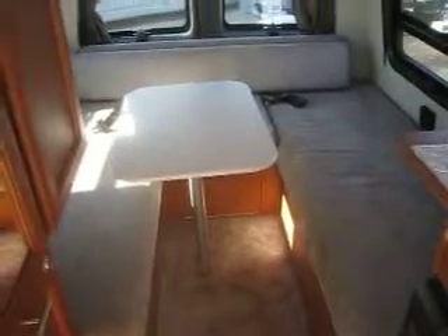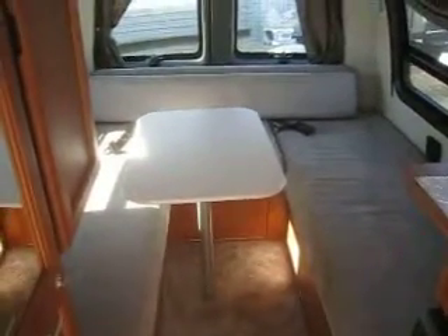You have a setup for two twin beds in the back, or you can make that into one king-size bed. There's also another hanging space here — a nice hanging closet.